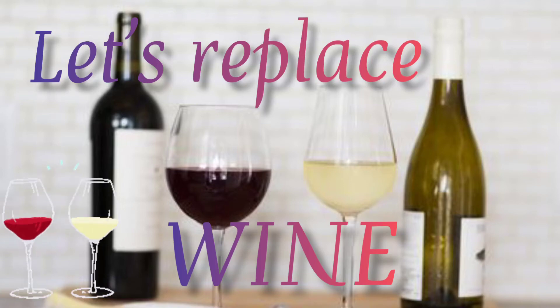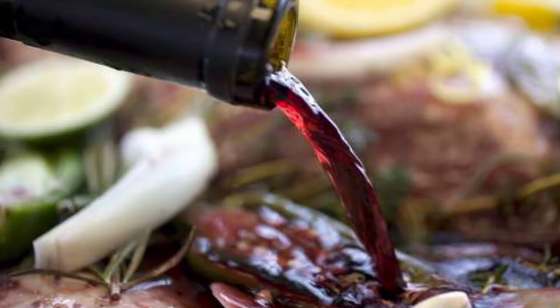Hello everyone, today we will replace wine. Cooking with wine can easily help enhance a dish. It can be used to marinate ingredients. So, let's replace wine.